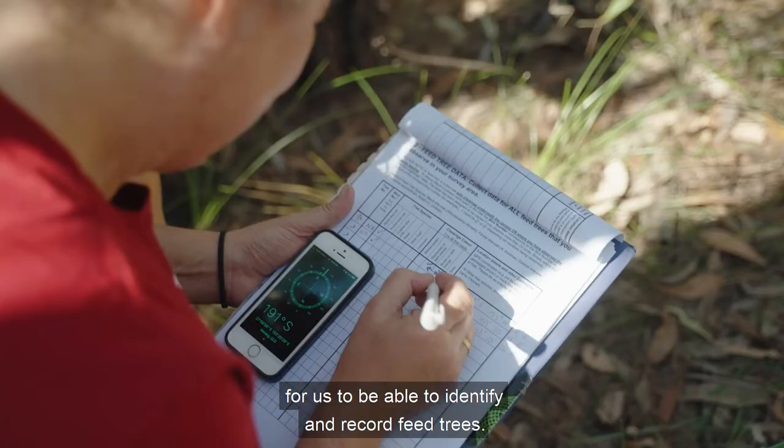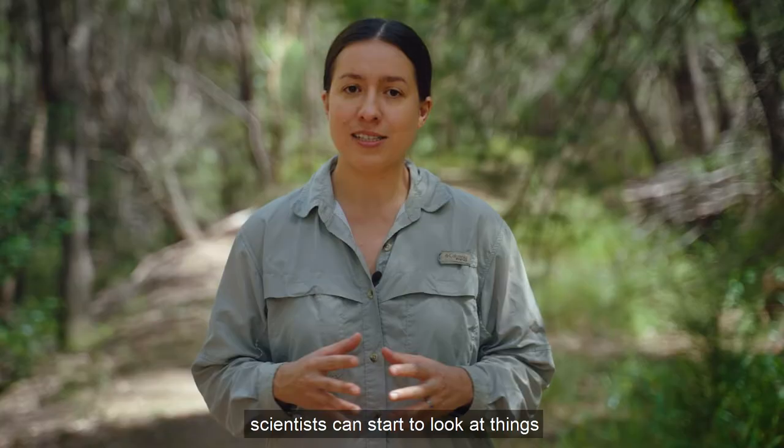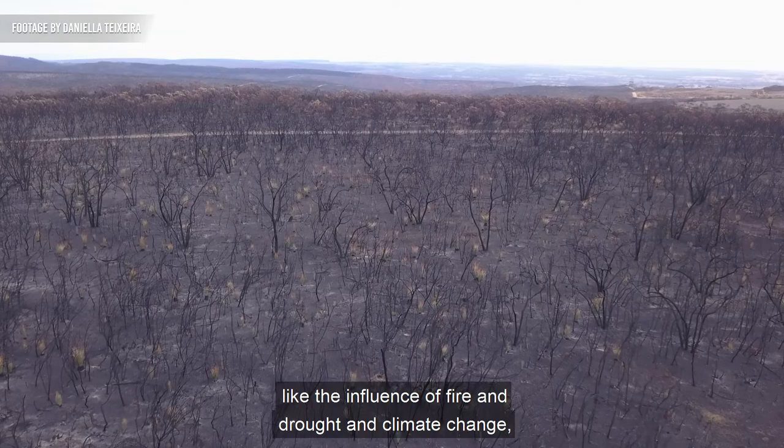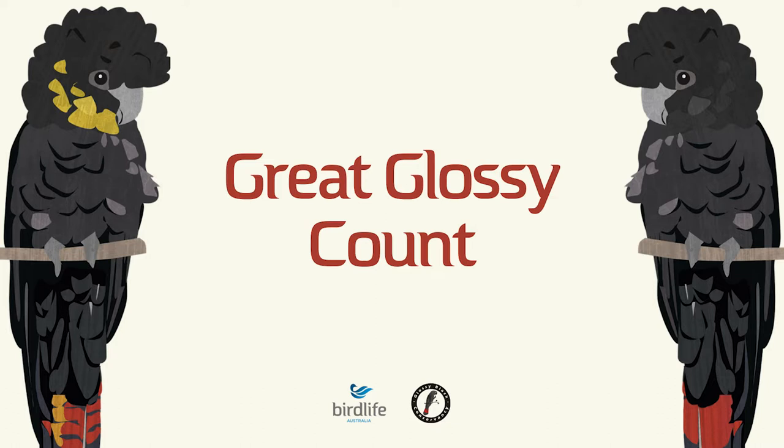This is why it's so important for us to be able to identify and record feed trees. With data on feed trees, scientists can start to look at things like the influence of fire, drought, and climate change, and predict how these might impact Glossy Black Cockatoos in the future.